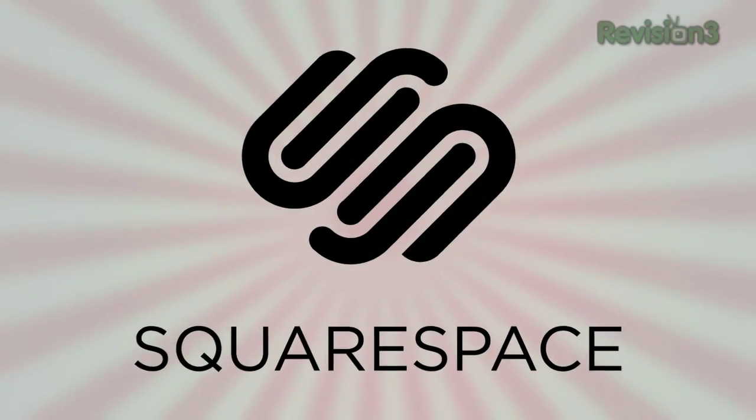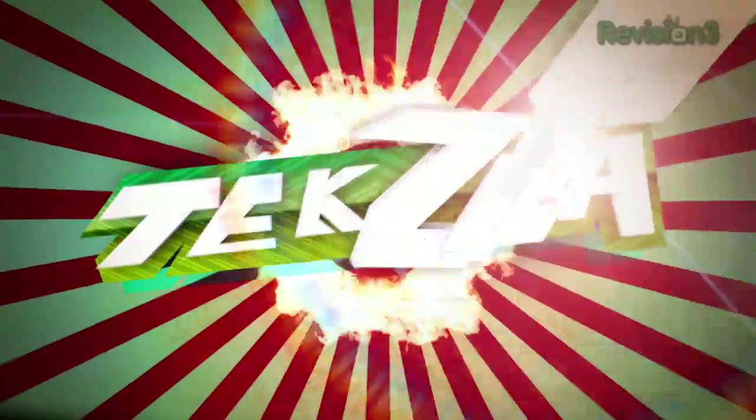Today's Techzilla Daily is brought to you by Squarespace. Welcome to Techzilla Daily. I'm Patrick Norton.